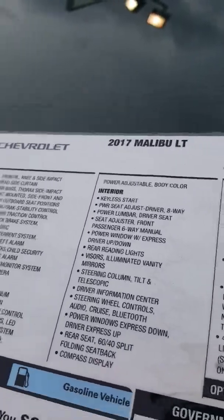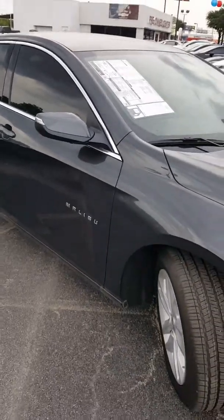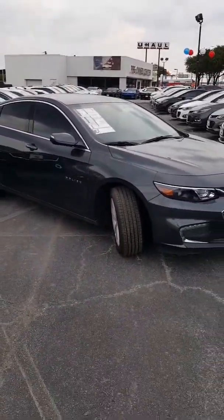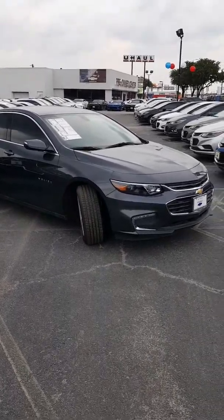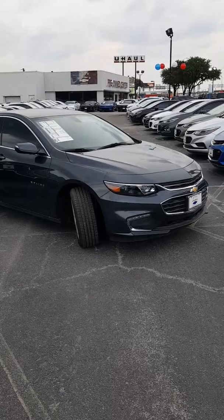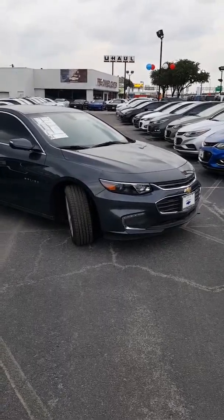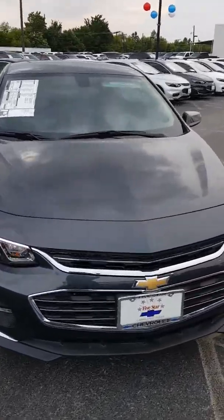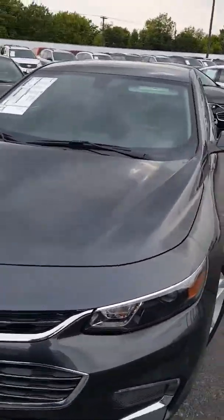Hello, today we're looking at a 2017 Malibu LT. Notice the LED driving lights, alloy wheels, four-wheel disc brakes — wonderful car.